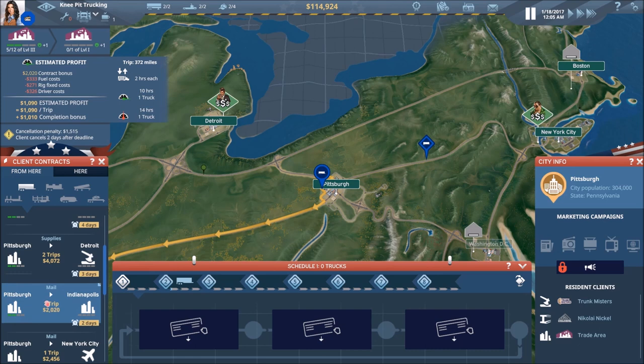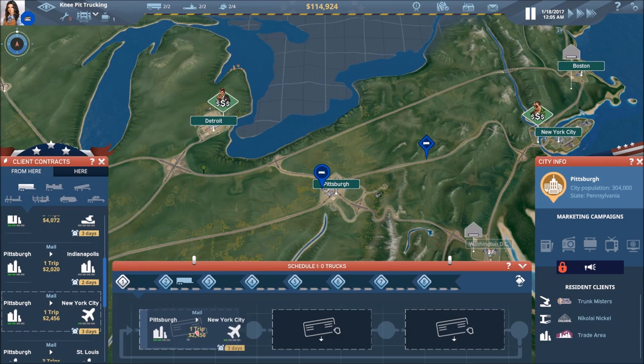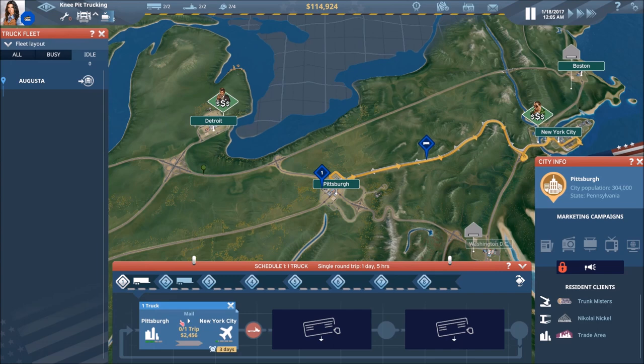This one gets us back to New York City where we need to repair our reputation — automatically this one jumps to the top of the list for me. We're going to go ahead and take that. It's only one trip, which is perfectly fine. Anything to New York City would be a good idea for us right now.